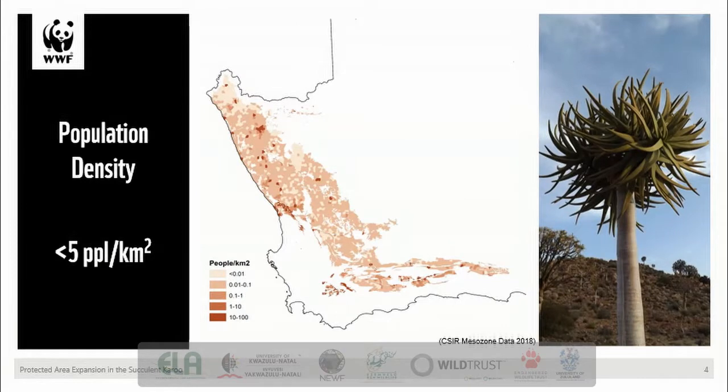Despite covering 6% of the land area, the proportion of South Africa's population that inhabits this area is much lower. The average population density across the succulent Karoo is less than 5 people per square kilometre, compared to the national average of roughly 45 people per square kilometre. A large proportion of the population in this biome is concentrated in a few larger towns like Springbok, Lutzville, Vredendal, the Robertson Valley, and the Little Karoo Valley.